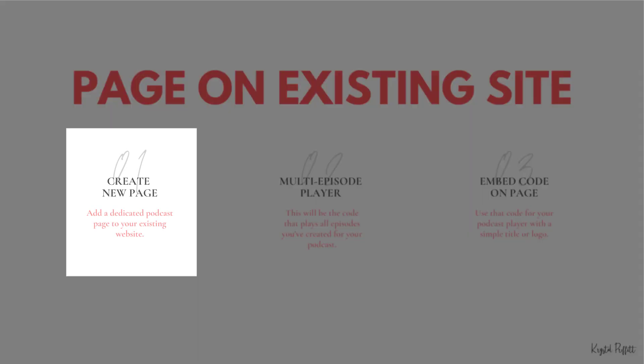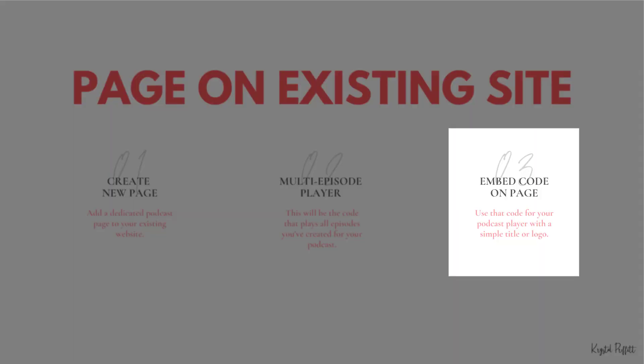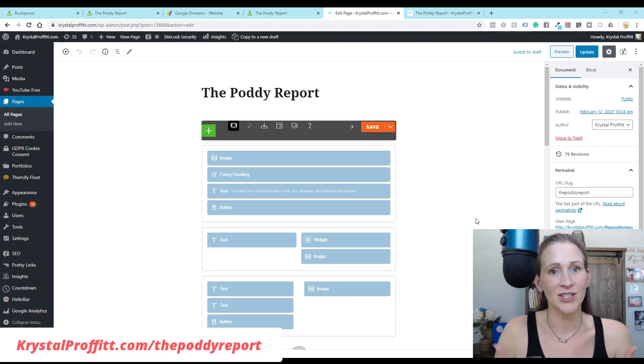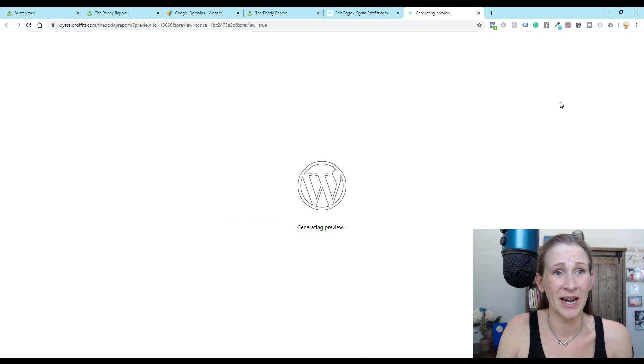The steps for this include creating a brand new dedicated podcast page on your existing website, adding the multi-episode player — this is the code that plays all the episodes you've created, found within your podcast hosting site — and then embedding that code on this dedicated page with just a simple title or logo. I have a WordPress site, and I created a page with the slug crystalprofit.com/the-potty-report.